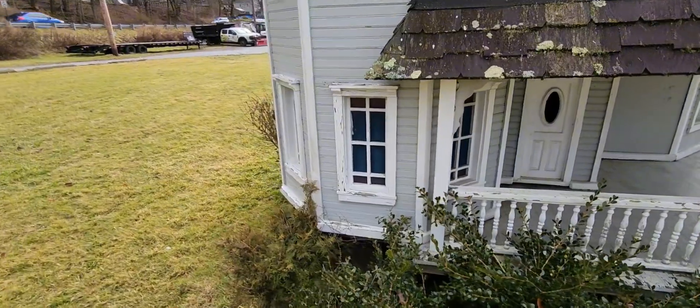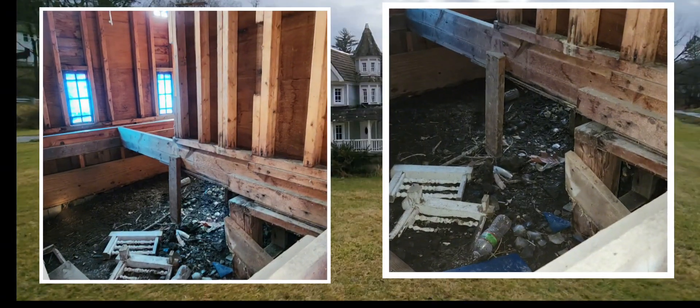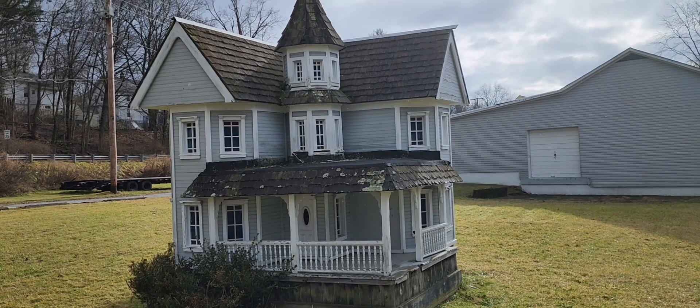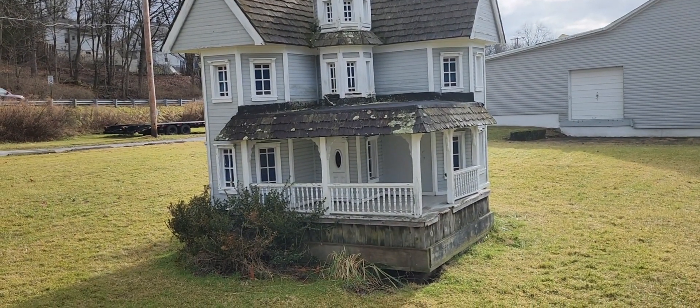I'll take a picture and see if I can show you what the inside looks like and post that here. So that is what it looks like inside the little house of Newton.